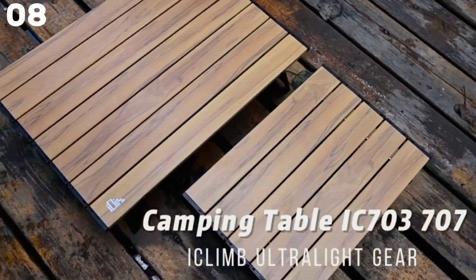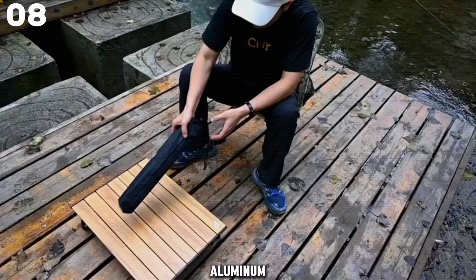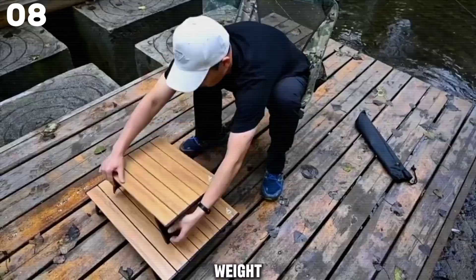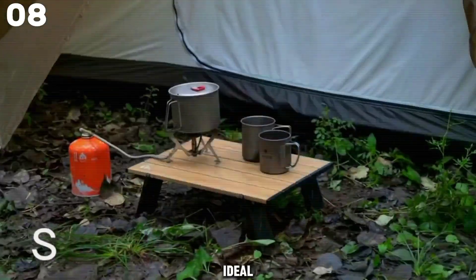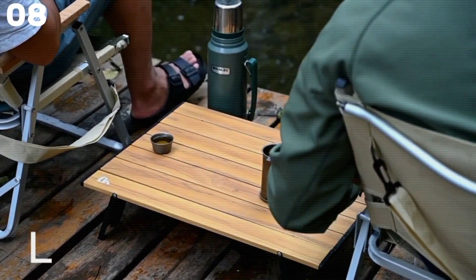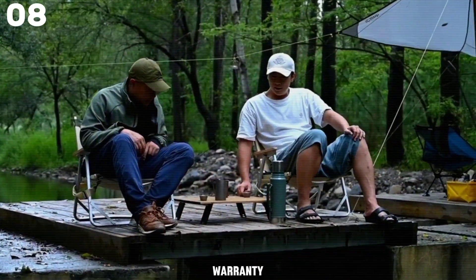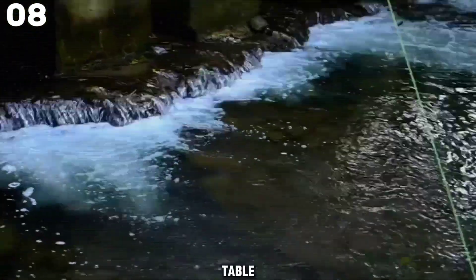Introducing the iClimb Ultralight Compact Mini Beach Picnic Folding Aluminum Table — your perfect outdoor companion. With a unique hinge design for durability, lightweight aluminum construction, and compact size, this table is ideal for any adventure. Setup is a breeze, and its flat surface provides ample space for drinks and snacks. It comes with a lifetime warranty for added peace of mind. Upgrade your outdoor experience with the iClimb Table today.